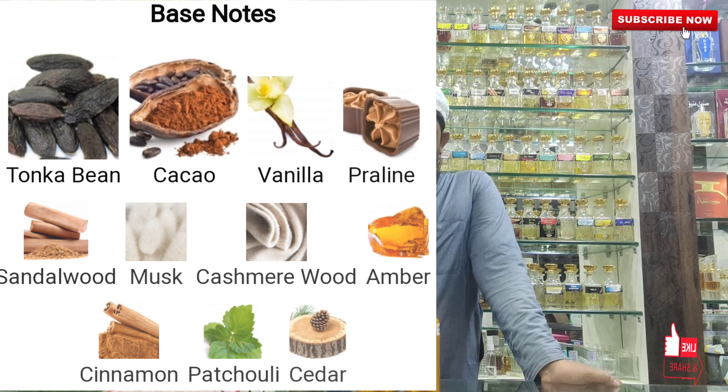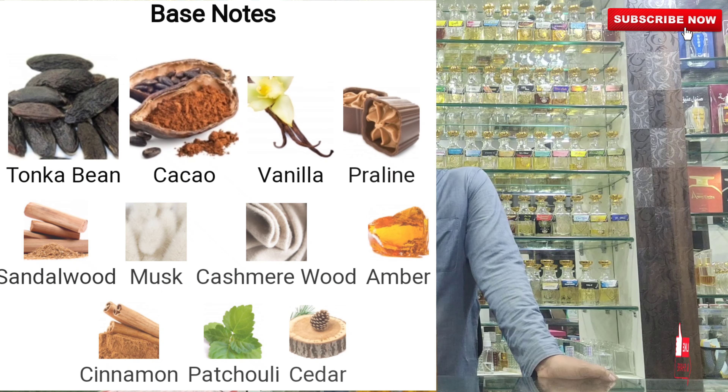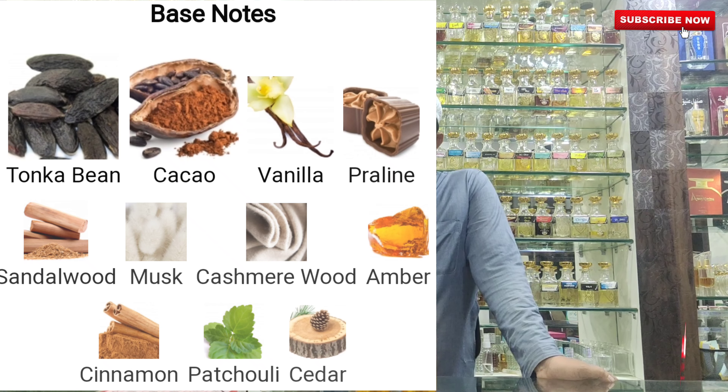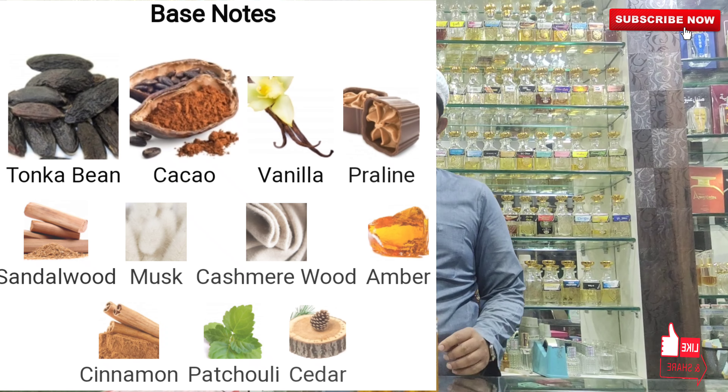In the base you have cocoa, vanilla, praline, caramel chocolate, sandalwood, musk, cashmere wood, amber, cinnamon, patchouli, cedar.